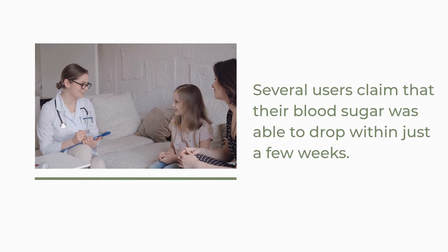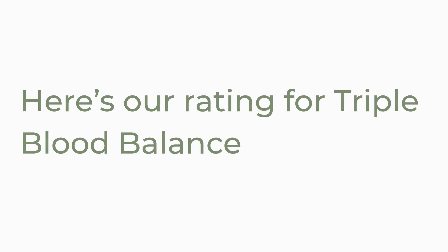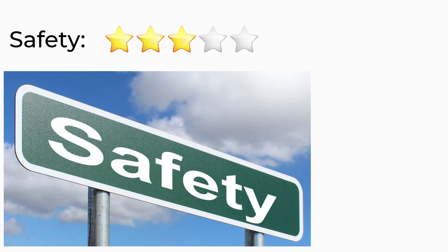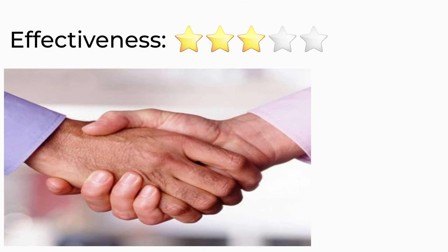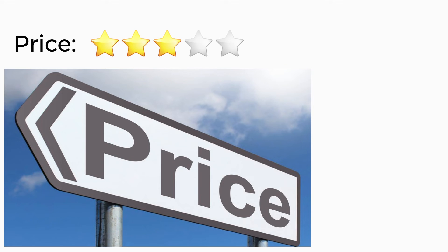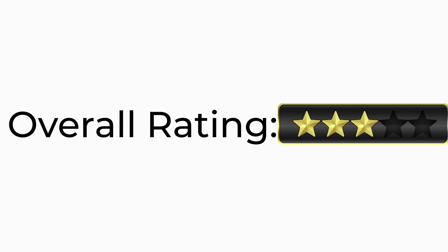Several users claim that their blood sugar was able to drop within just a few weeks. Here's our rating for Triple Blood Balance: Safety – 3 out of 5 stars. Effectiveness – 3 out of 5 stars. Price – 3 out of 5 stars. Money Back Guarantee – 3 out of 5 stars. Overall Rating – 3 out of 5 stars.